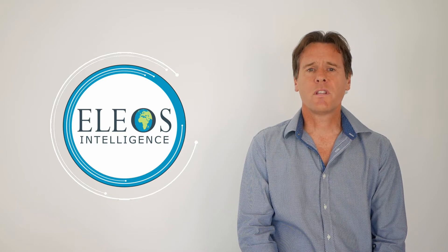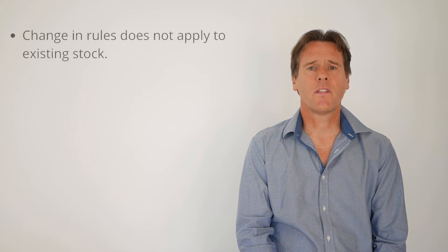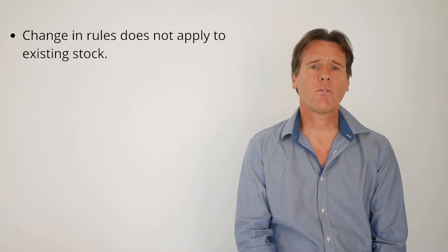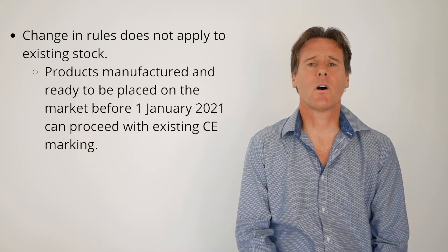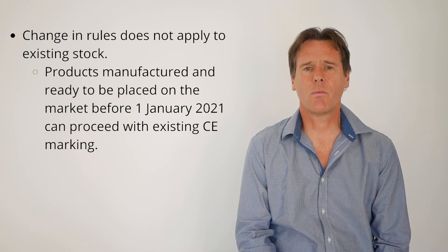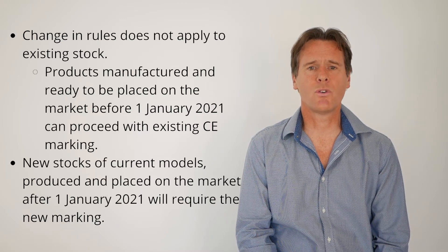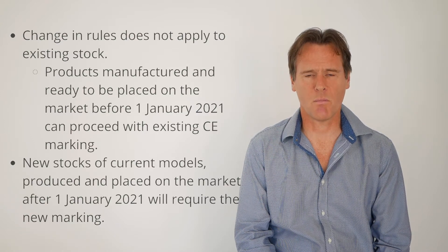It's worth noting that as with all EU regulations and UK enacted legislation based on EU regulations, the change in rules does not apply to existing stock. So for example, if your product was fully manufactured and ready to be placed on the market before the 1st of January 2021, it can continue with existing CE marking. However, new stock of current models produced and placed on the market from the 1st of January 2021 will require the new UKCA marking.